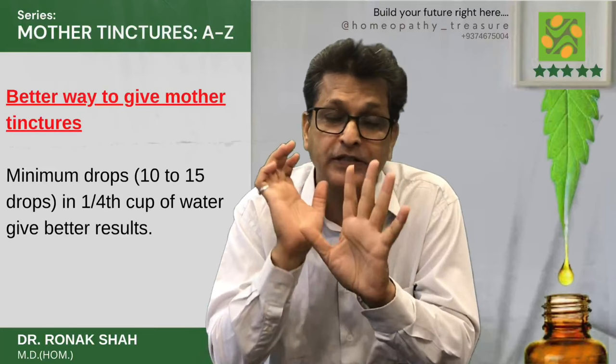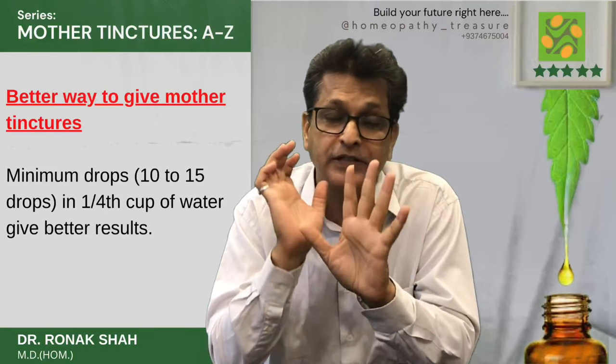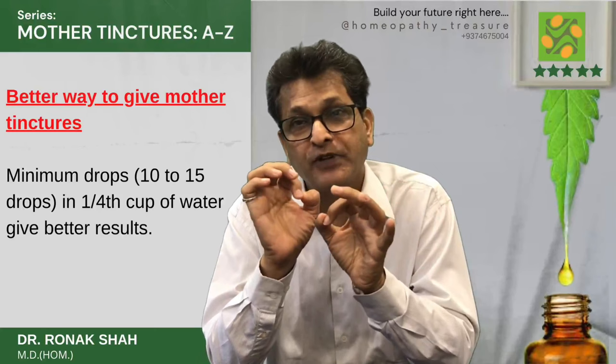A better way to apply mother tinctures: I am using minimum drops like 10 to 15 drops in a one-fourth cup of water.